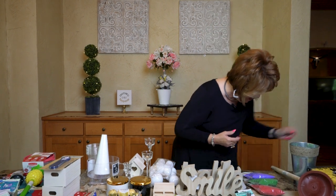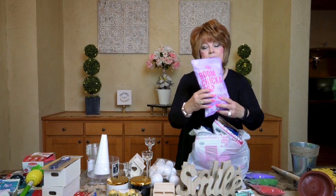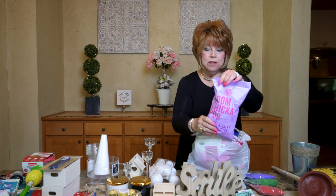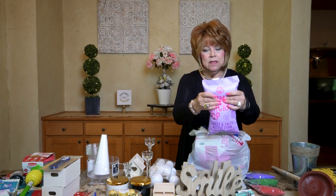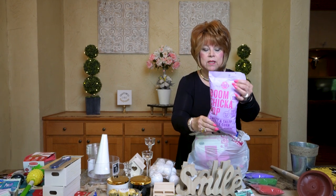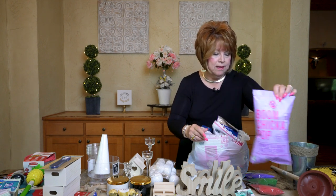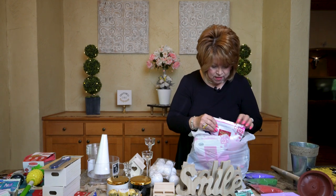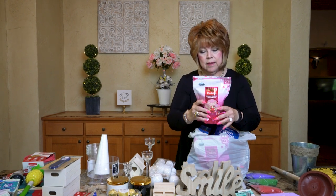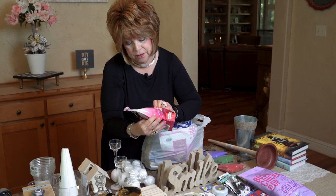Friends, if you haven't tried Boom Chicka Pop popcorn, it is delicious! I know you get a lot of air at the top but you can split it up — it's a nice healthy snack. Oh my gosh, I'm in love with these strawberry cheesecake flavored wafers too!